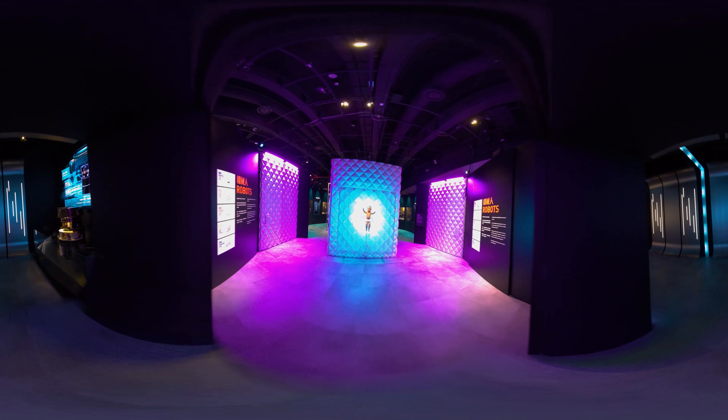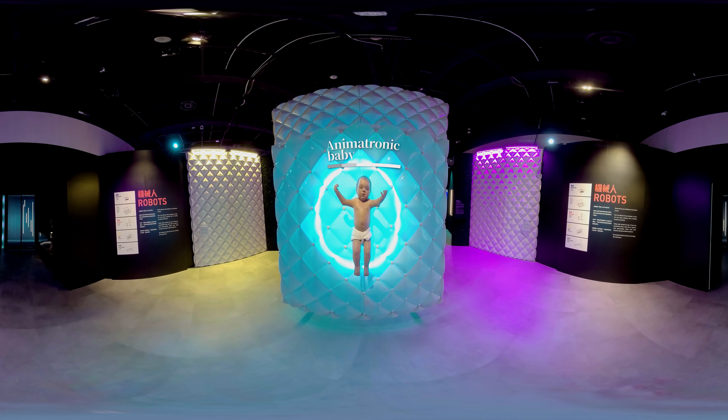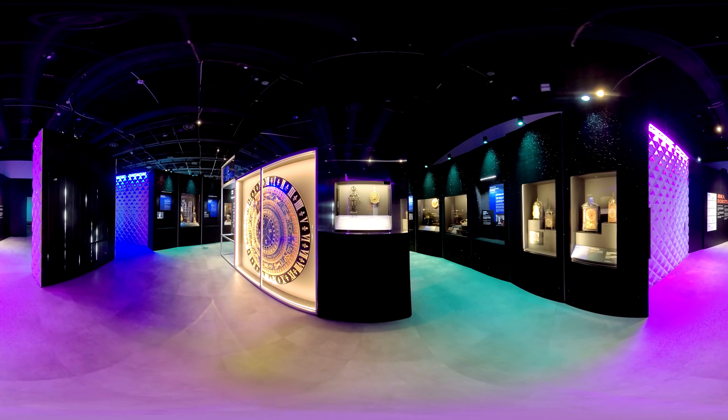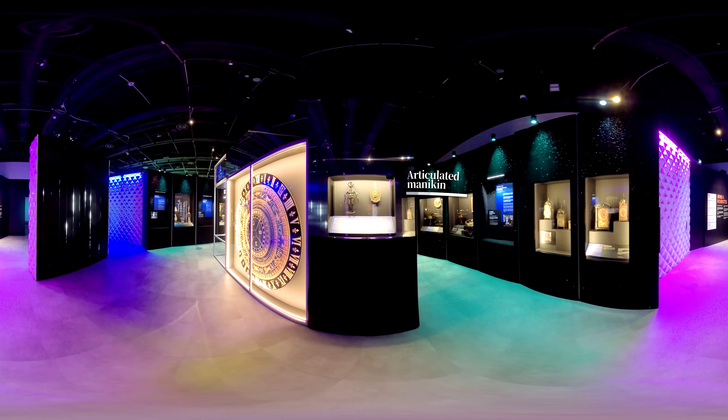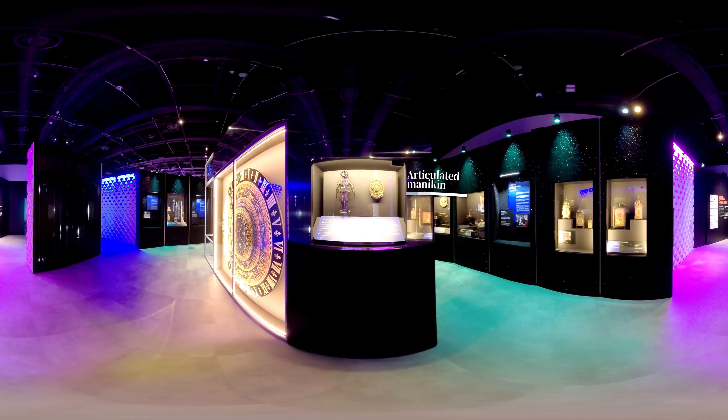This is an animatronic baby, which gives rise to strong emotions, like anxiety, yet a desire to protect it. This is a mannequin with movable joints, illustrating the anatomy of the human body.